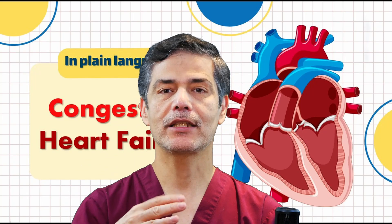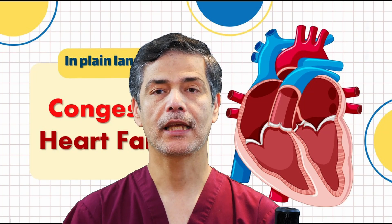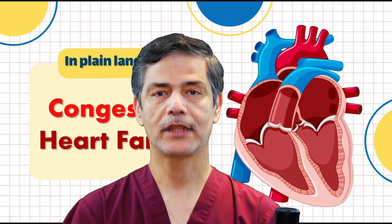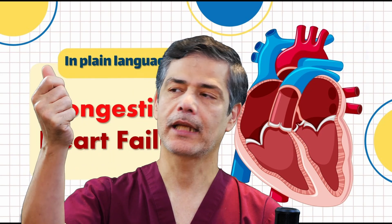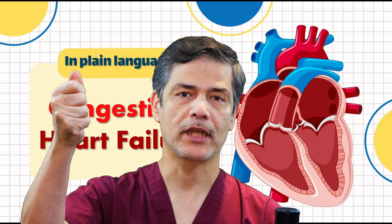The condition progresses until it reaches the final stage — end-stage heart failure. At this point, the person becomes incapacitated and serious health issues arise. Imagine my hand as the heart: in a healthy state, I can fully clench my fist.